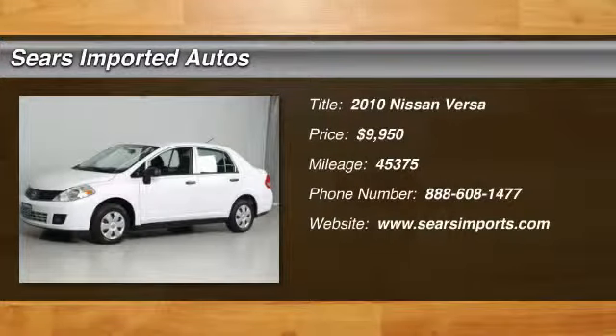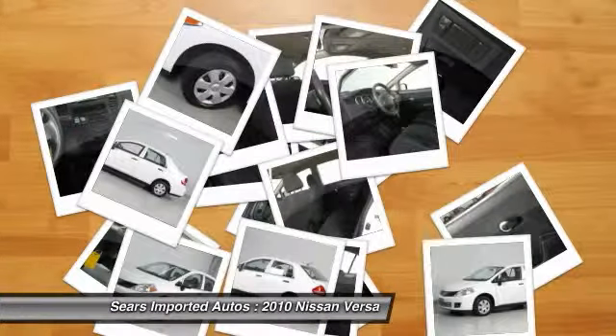Air Conditioning, Front Bucket Seats, and Rear Window Defroster. Etsy Imported Autos — you're number one.